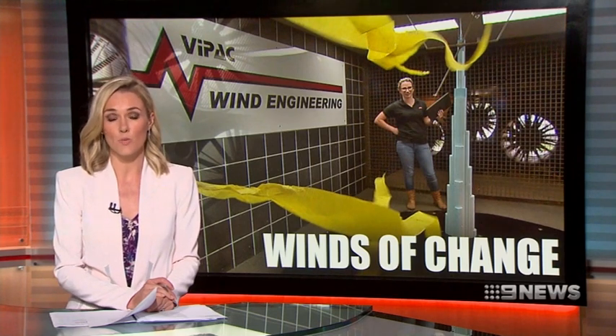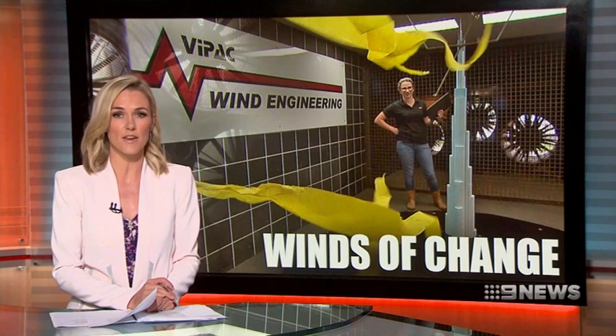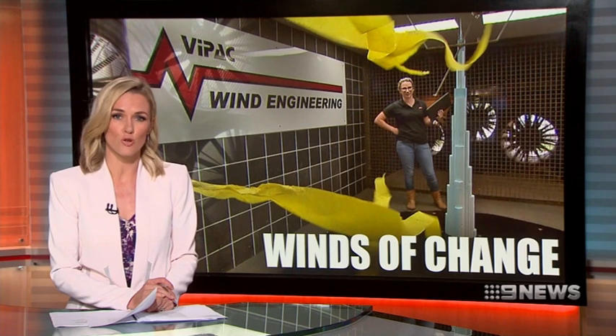A Melbourne company is punching above its weight in global construction, using sophisticated technology to measure the effects of strong winds on building design. The goal is to make sure tall buildings can go up without ruining the streetscape for pedestrians. James Talia explains.